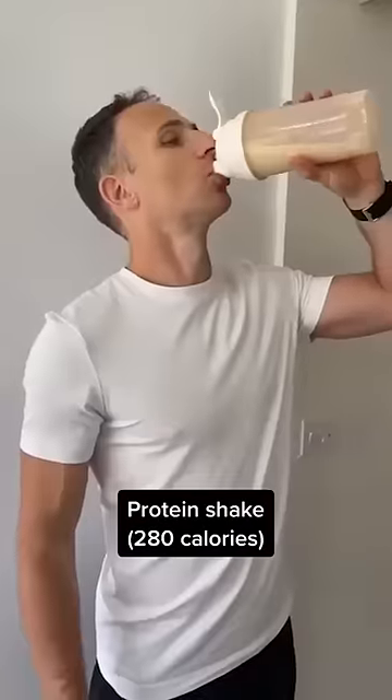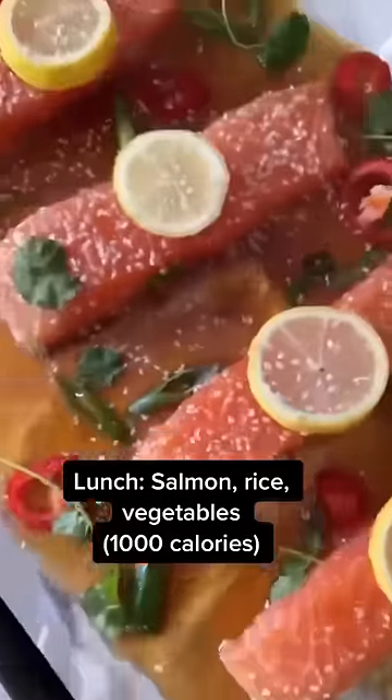A mid-morning protein shake. Lunch is salmon with whole-grain rice and vegetables.